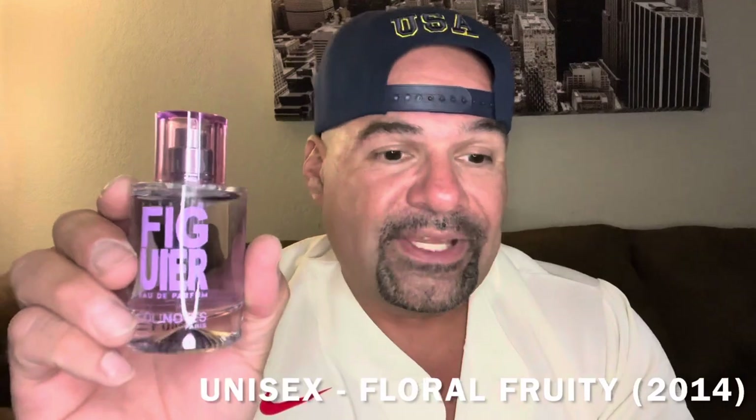So Fleur de Figuier from the house of Solinotes is a unisex floral fruity fragrance released in 2014. The nose is Selene Rippert, and this is an Eau de Parfum concentration. The top notes are blackcurrant, grapefruit, and fig leaves. In the mid we have fig tree blossom and peony. And the base rounds things off with cedarwood, sandalwood, and fig milk.